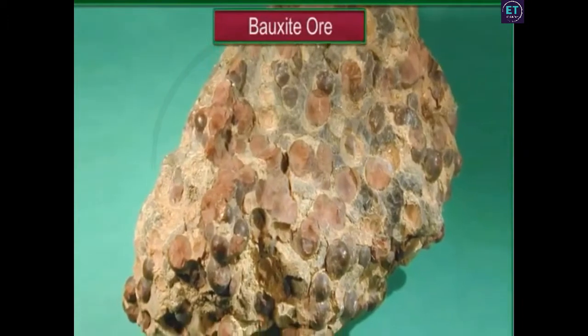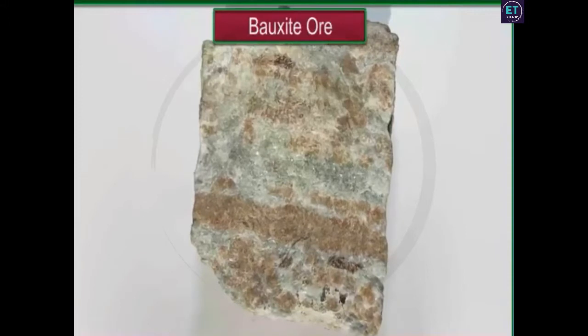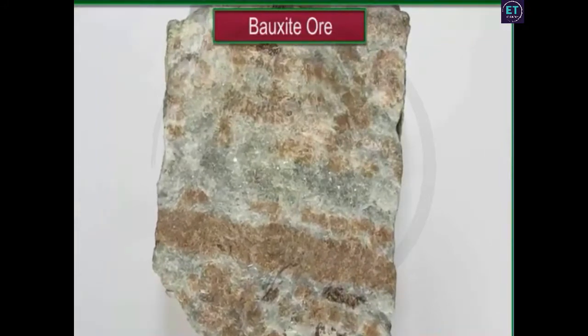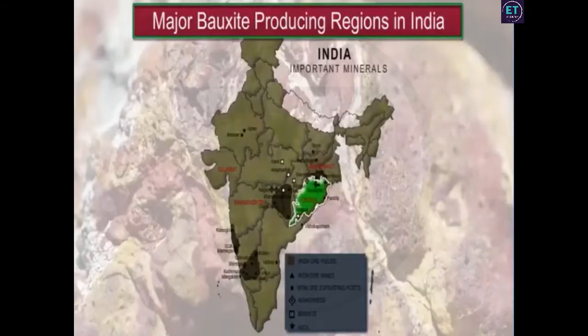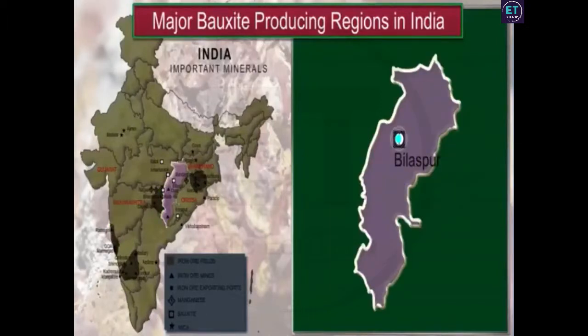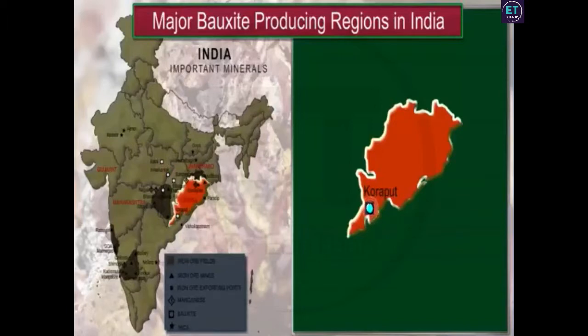Bauxite is the main ore of aluminium. Bauxite deposits are left behind by the weathering of rocks rich in aluminium silicates. Orissa is the main bauxite producing state in India, accounting for 34.97% of the country's total production, followed by Gujarat, Jharkhand, and Maharashtra. The Amarkantak Plateau, Maikal Hills, Bilaspur, Katni, and Panchpatmali in Koraput are the main regions where bauxite deposits are found in India.